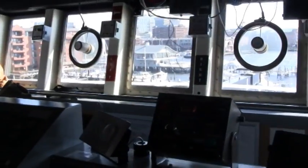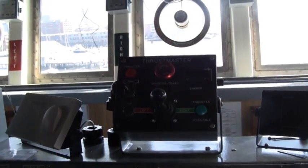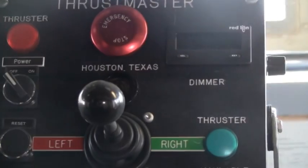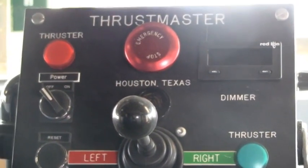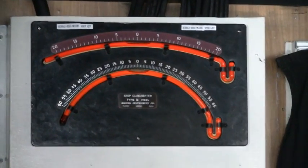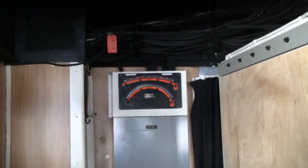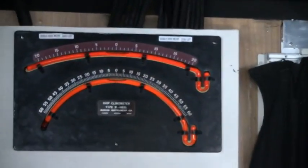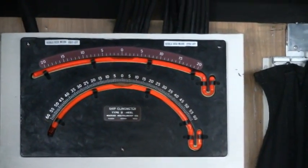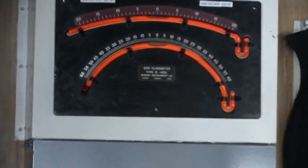We also have anchor lights and different kinds of lights for that. We have a bow thruster which assists us in docking — right here we can move the bow of the ship with a special propeller mounted in the bow. We also have an instrument that tells us the roll of the ship. If we're in rough seas we can see how much we're heeling over, or if we have a list — like right now it looks like we're sitting pretty even, but sometimes we'll have a list if we have a launch on one side or if fuel is not evenly distributed between the fuel tanks.